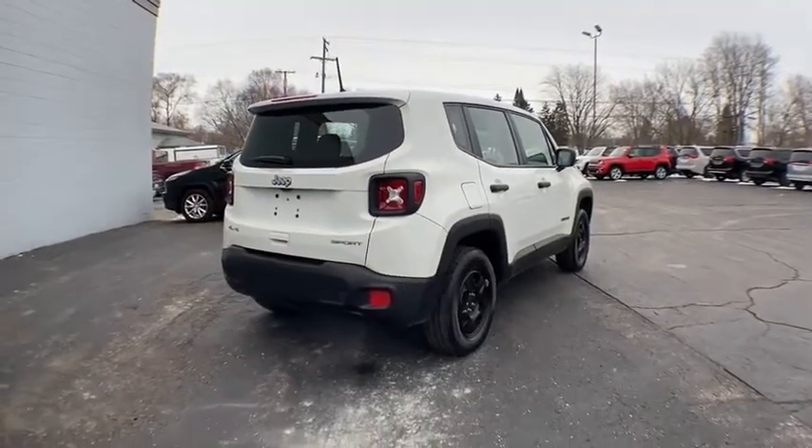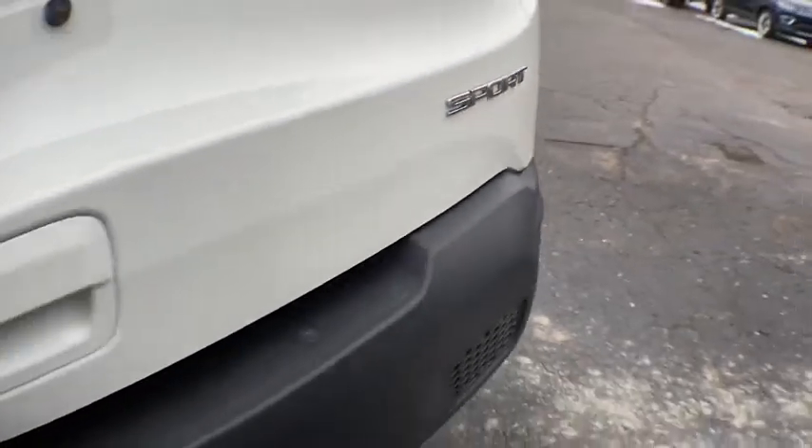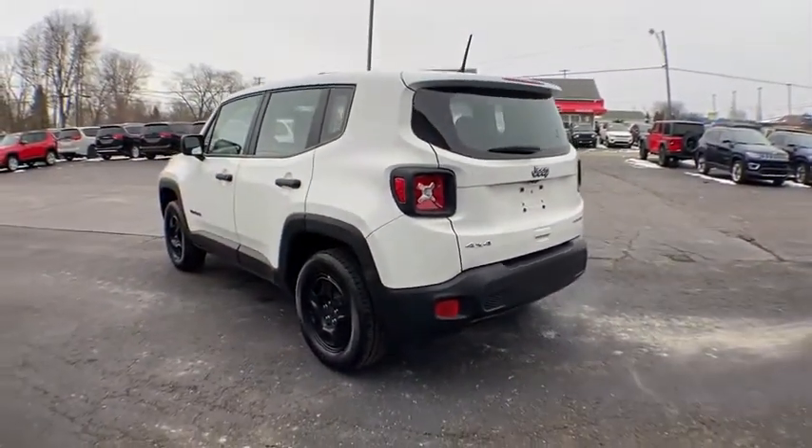It has a capable command center with the tools you need for discovering everything that's out there. This vehicle has less than 15,000 miles. Here are some of this vehicle's great options.